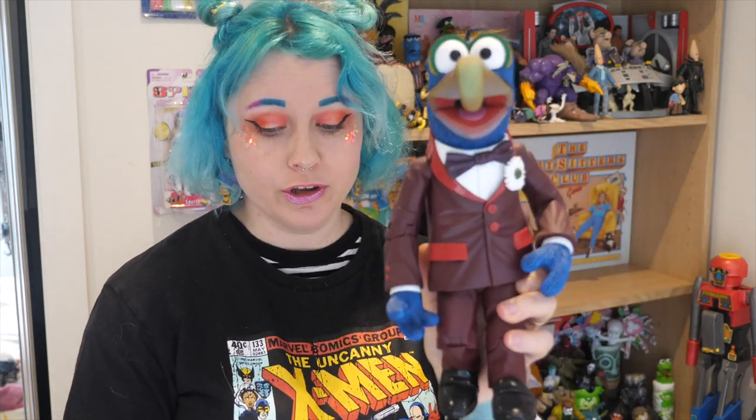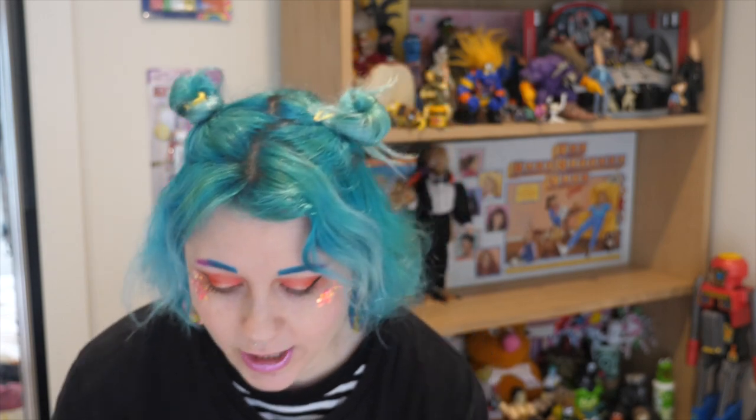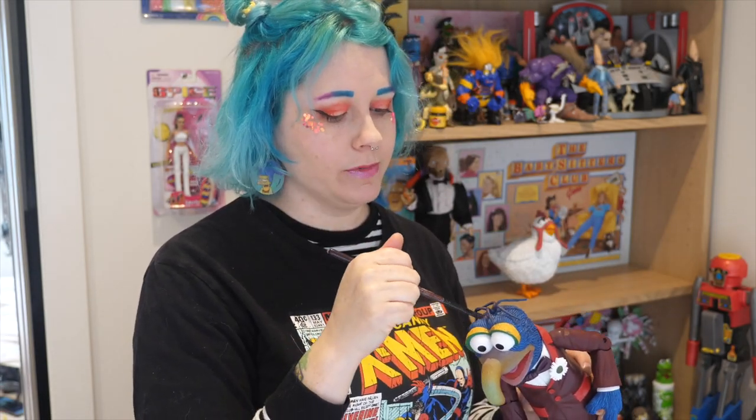I actually got dressed to clean toys — I put on a full face of makeup just for this. Next we have Gonzo — look at this amazing giant Gonzo in a dapper suit. I just like well-dressed gentleman toys in general. Little Gonzo comes with a trumpet he doesn't actually play, and you also get separately the chicken, his wife Camilla. These two are a pair, they're delightful. I love how enormous these Muppets are — they're going front and center.